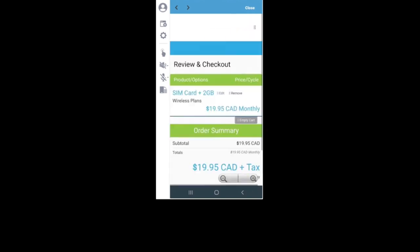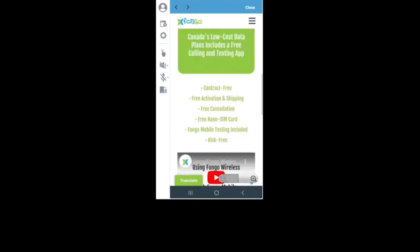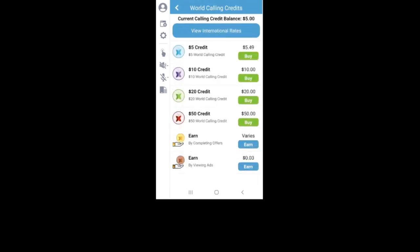Select your preferred plan and proceed to checkout. Whatever plan you decide on comes with a few freebies, including a free nano SIM card that is activated and shipped to you for free to your Canadian address. Some additional costs include add-ons like Canada texting, at the prices shown, if you want to text non-Fungo Canadian numbers or receive verification texts for two-factor authentication. There's also global texting, world calling credits, as well as Fungo Plus.